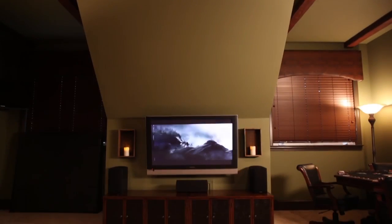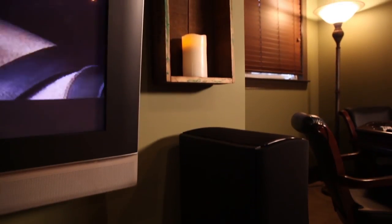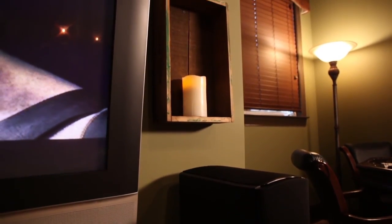By removing the partition walls, we were able to add a larger entertainment center, mount the TV on the wall, and add accent lighting by using antique crates and battery operated candles.